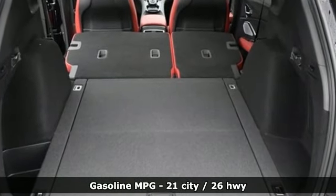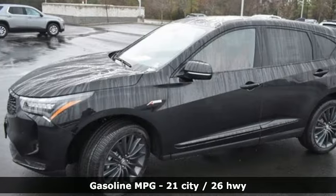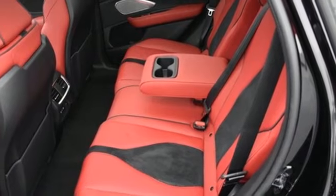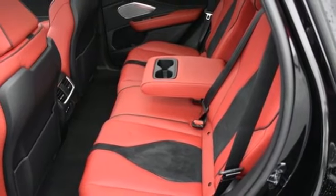Automatic transmission, four-wheel drive, integrated navigation system with voice activation, Wi-Fi hotspot, dual zone climate control, auto-dimming rearview mirror.